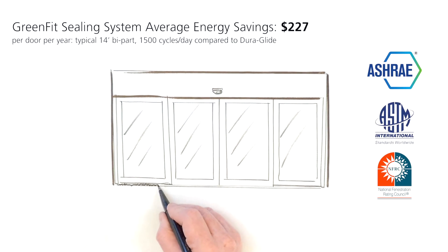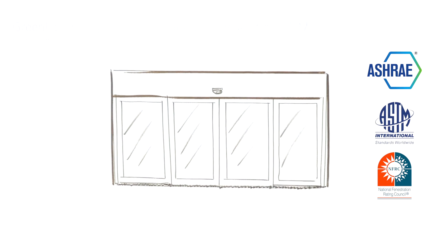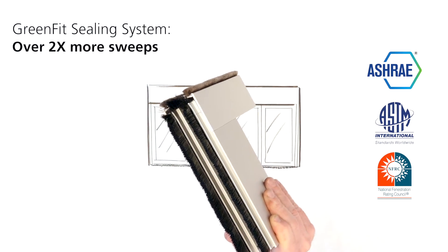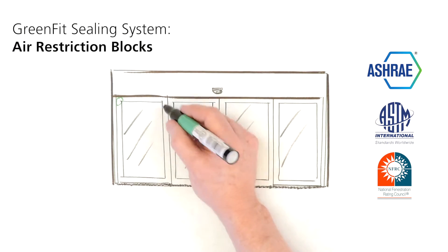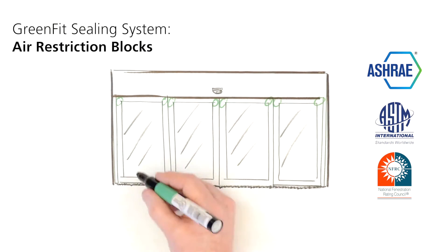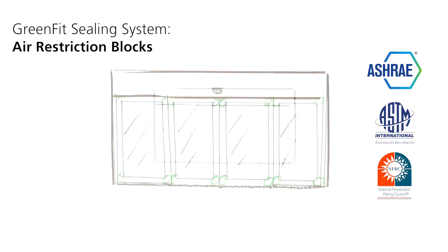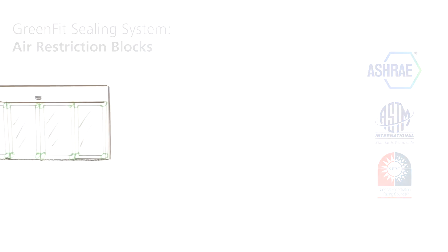To improve air quality and occupant comfort, we met the requirements of ASTM E283 by more than doubling the amount of bottom sweeps to minimize air leakage. Air restriction blocks are also inserted into the top and bottom of each door style to keep unwanted air from passing through the style and eventually leaking into or out of the building.